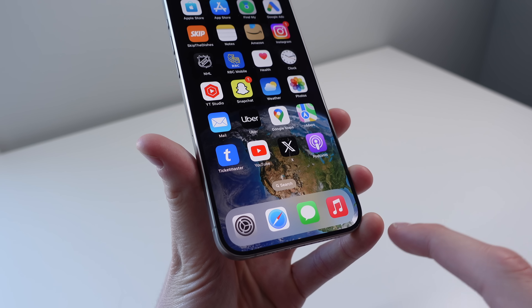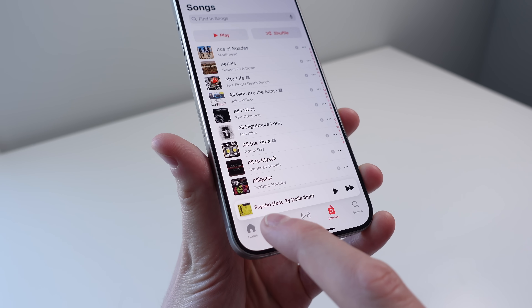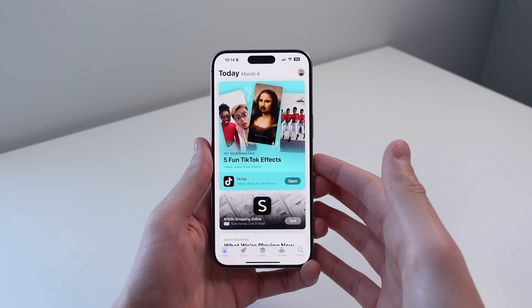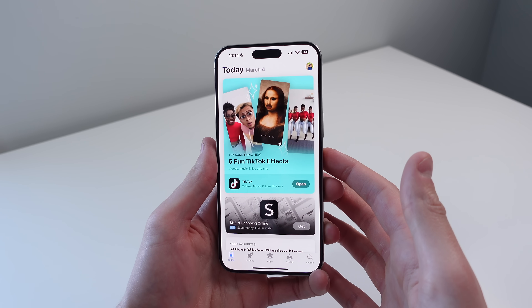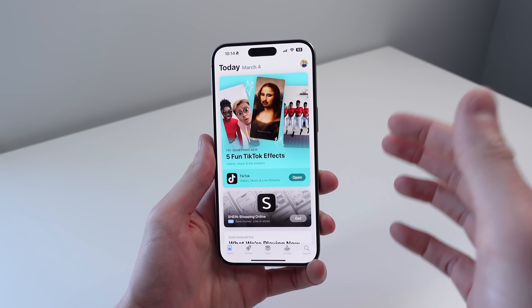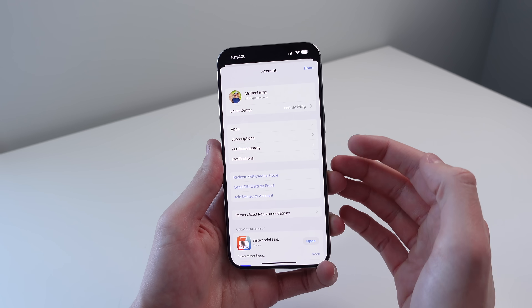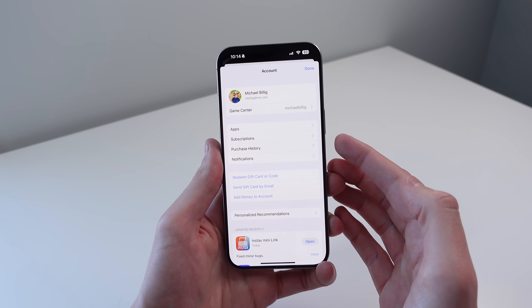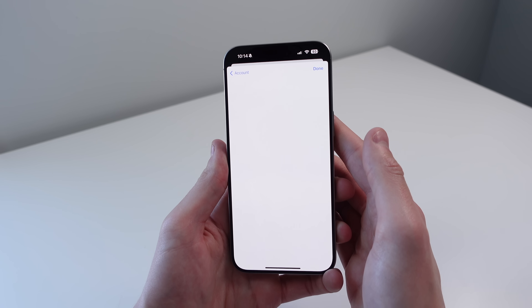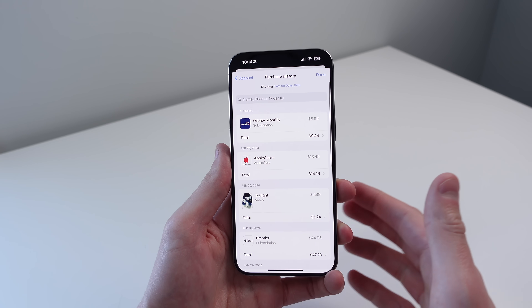Another small change inside of 17.4 is for Apple Music — the 'Listen Now' tab is now called 'Home.' We also have a pretty cool new feature inside of the App Store which allows you to see all of your purchase history for your Apple ID. If you click on your profile picture on the top right, you'll see a new option that says 'purchase history.' Click on it, it'll scan with Face ID, and then you can see all of your purchase history in the last 90 days.